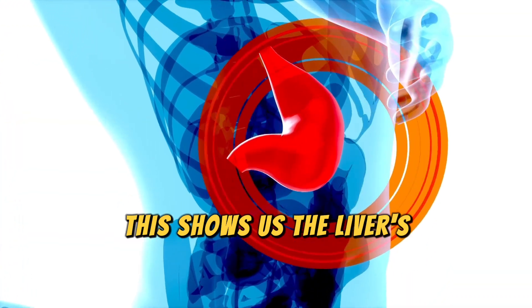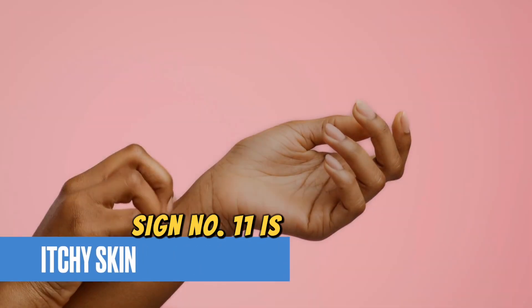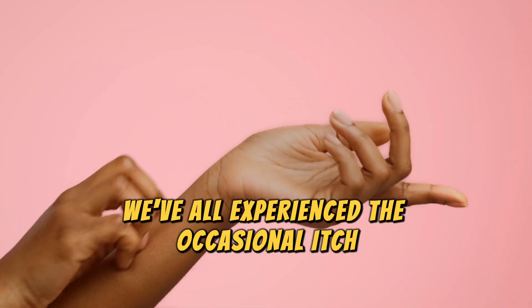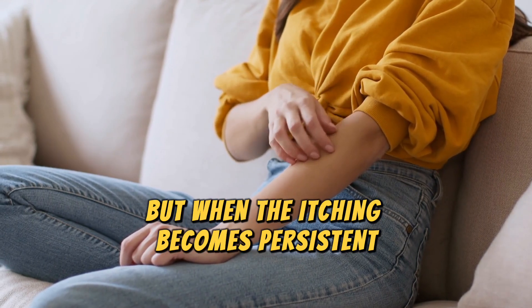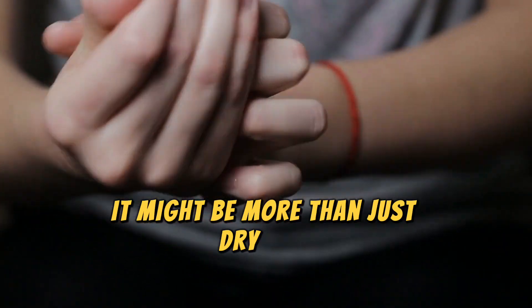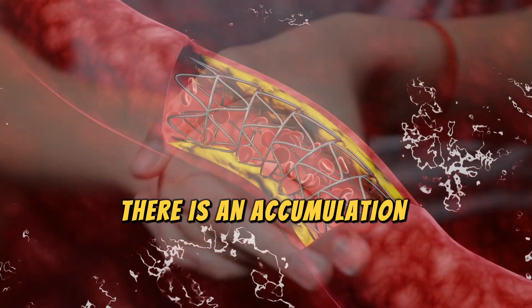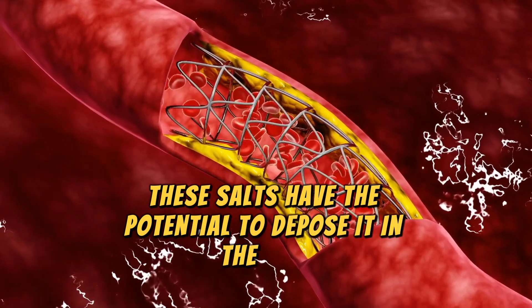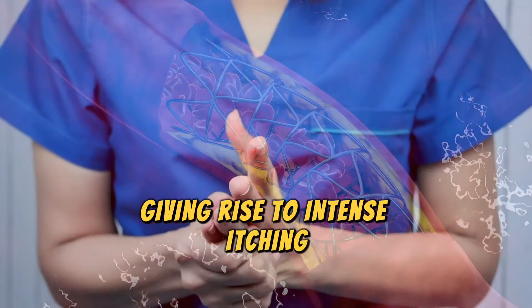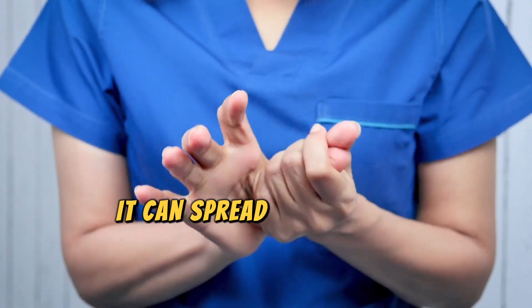This shows the liver's difficulty in performing its normal functions. Sign number eleven is itchy skin. We've all experienced the occasional itch, often due to dry skin or insect bites. But when the itching becomes persistent, it might be more than just dry skin. In advanced stages of liver disease, there is an accumulation of bile salts in the blood. These salts have the potential to deposit in the skin, giving rise to intense itching. While this itching is more common in the palms of the hands, it can spread all over the body.